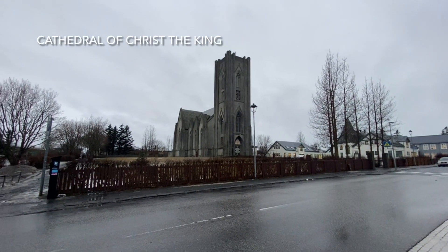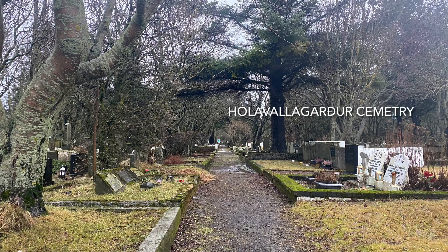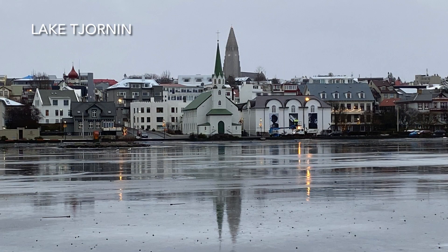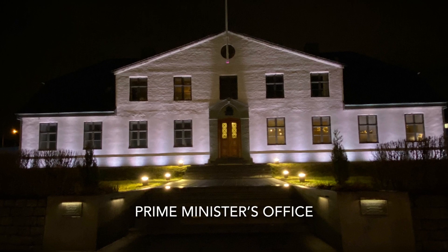Before turning in and heading up the hill again towards the Cathedral of Christ the King, then dropping down to circumnavigate beautiful Lake Tjörnin, before heading back into the city centre and pretty much where we started.